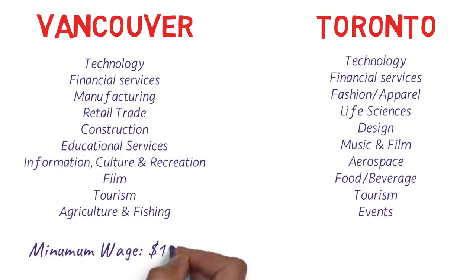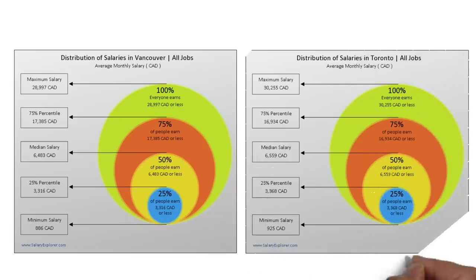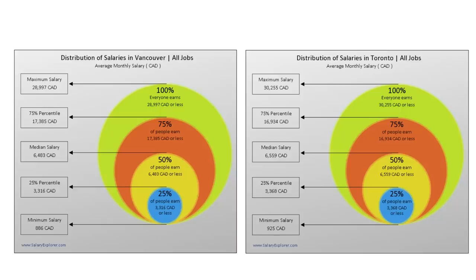The minimum wage is also very similar: British Columbia's minimum wage is $13.85 and Ontario's is $14. Looking at average salaries from salaryexplorer.com, Toronto is a winner — the minimum monthly salary in Toronto is $925 Canadian dollars versus $886 in Vancouver. The median salary is $6,559 in Toronto and $6,483 in Vancouver. The maximum monthly salary in Vancouver is $30,255 Canadian dollars, while in Toronto it's $28,997. They're very similar, but Toronto is slightly higher overall.